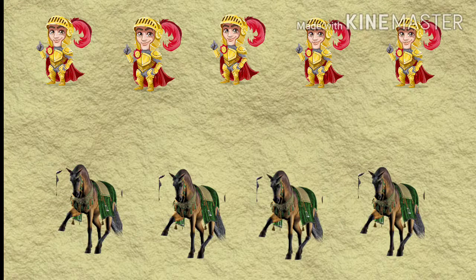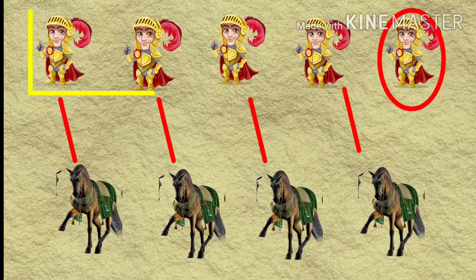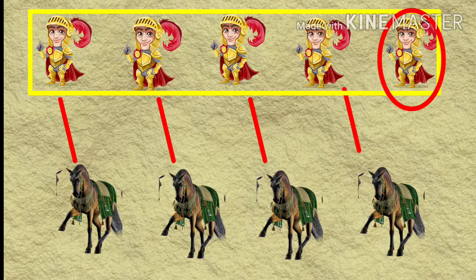Let's connect each knight to a horse: one, two, three, four. Do you notice something? It seems that there's one more knight than horses. This means that the set of knights is more than the set of horses.